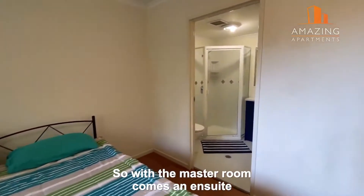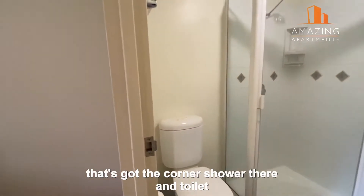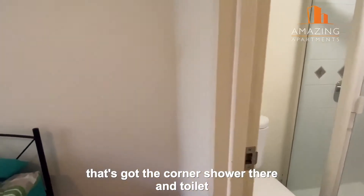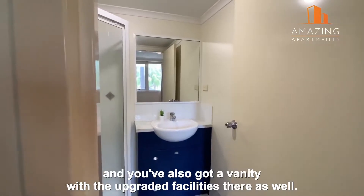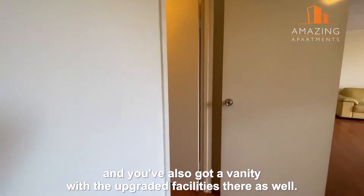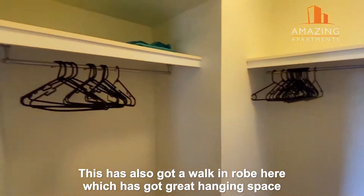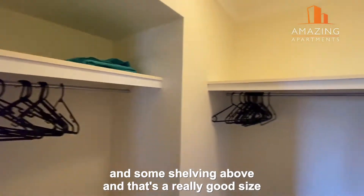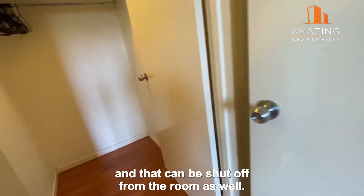With the master room comes an ensuite, which has a corner shower, toilet, and vanity with upgraded facilities. There's also a walk-in robe with great hanging space and shelving above — it's a really good size and can be shut off from the room.